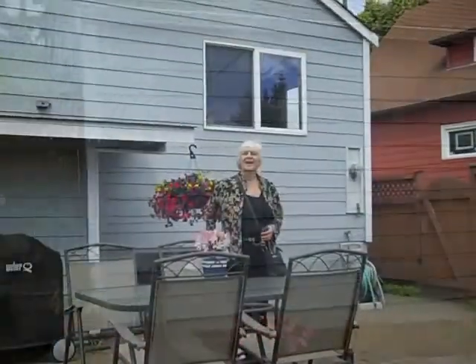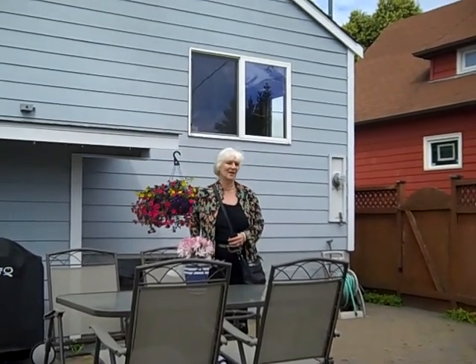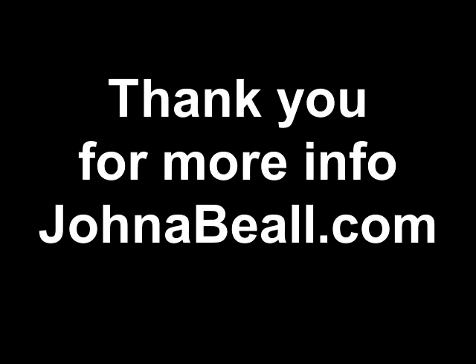We have an attached garage. Thanks for coming to visit — please feel free to call us. We'll be happy to give you a private tour. Thank you.